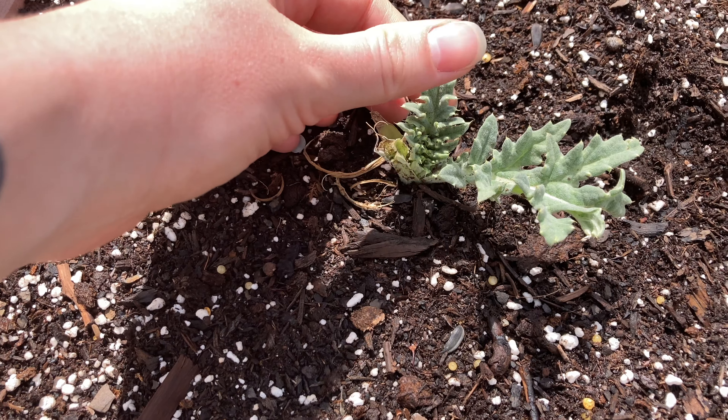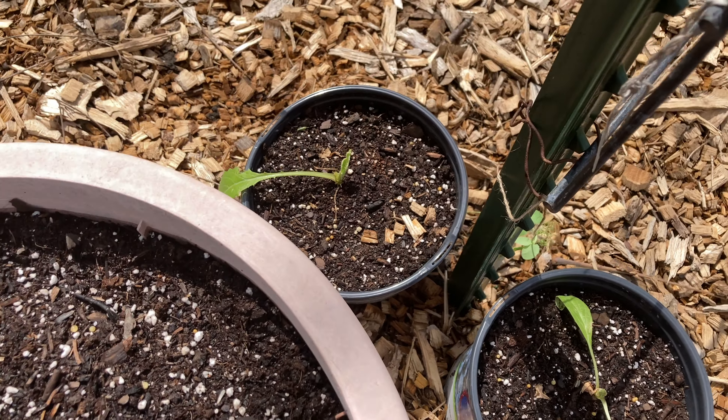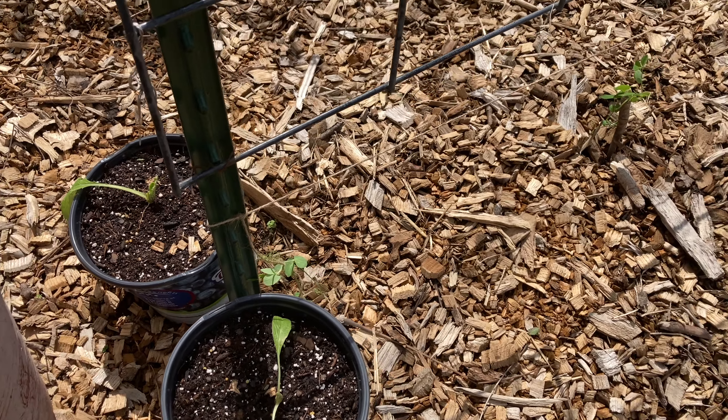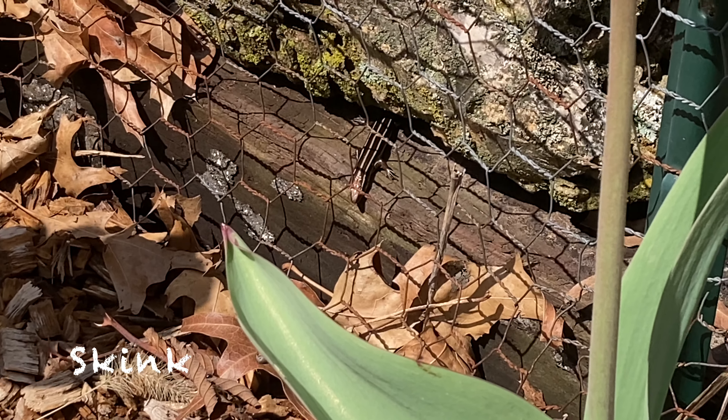Here are the artichokes, which are all looking pretty pathetic. The one in the big pot got eaten by a squirrel, and the other two are just looking pretty sad. They were the smaller ones from the beginning, but I'm hoping they'll perk up.